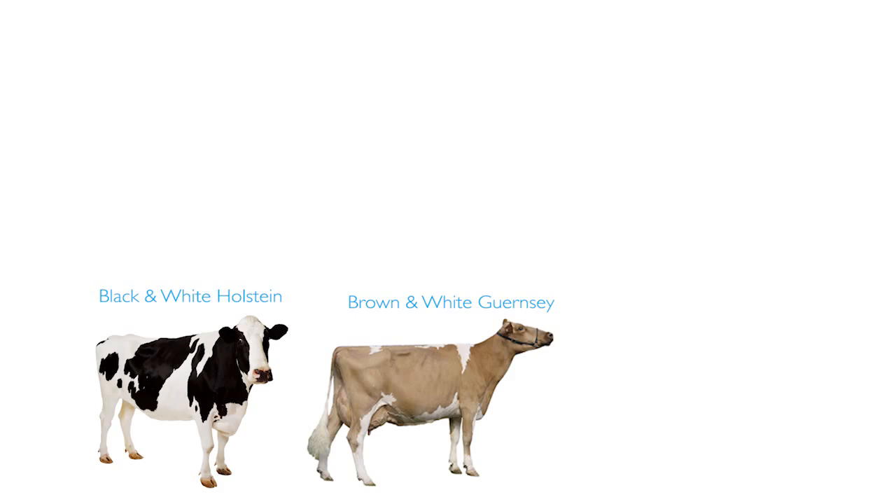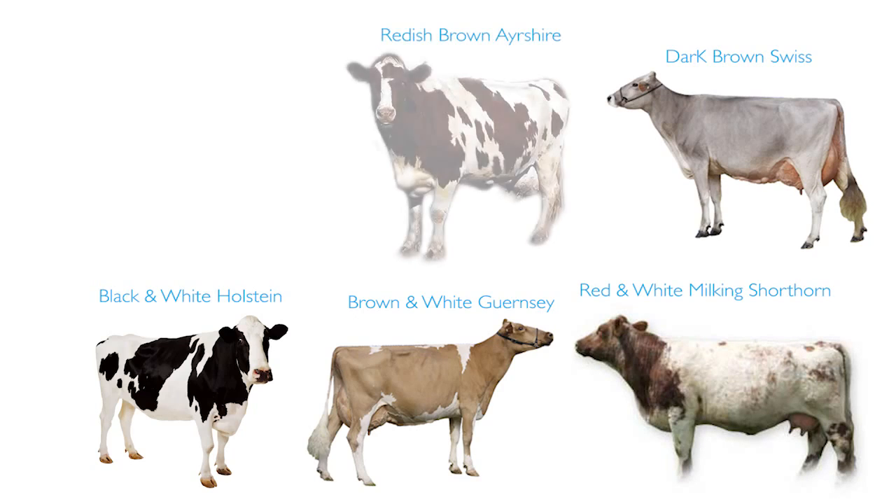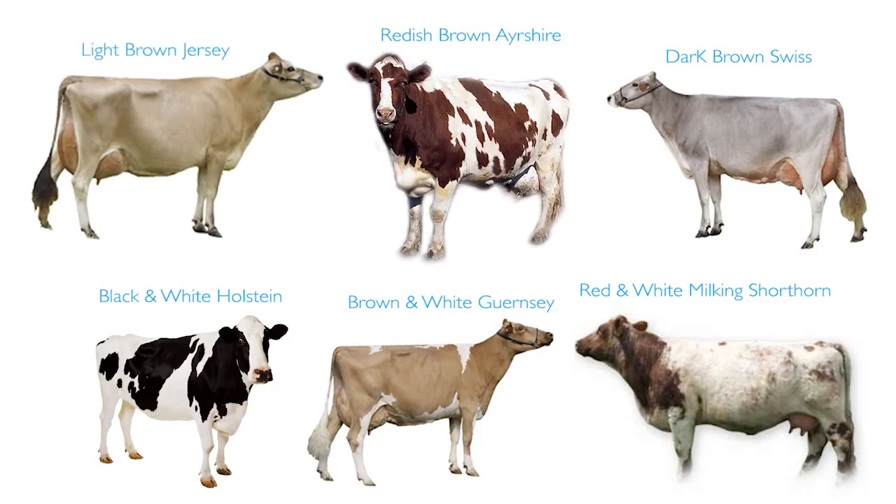There are six major breeds of dairy cattle: the black and white Holstein, the brown and white Guernsey, red and white milking shorthorn, dark brown Brown Swiss, reddish brown Ayrshire, and the light brown Jersey.